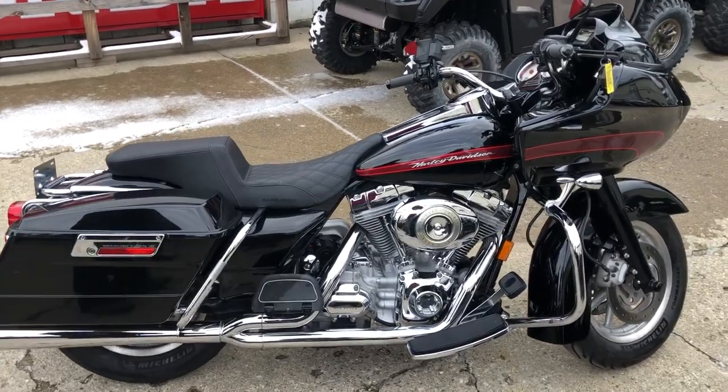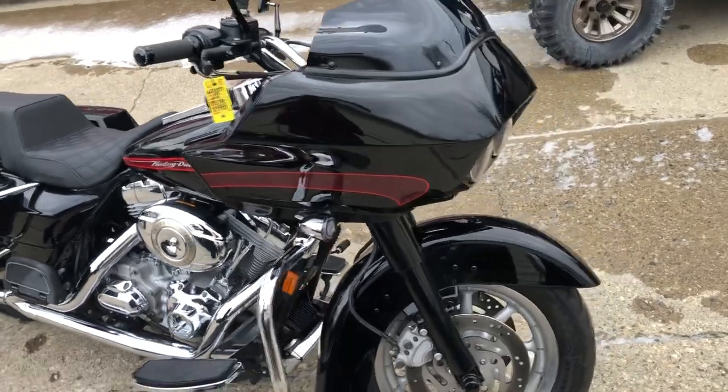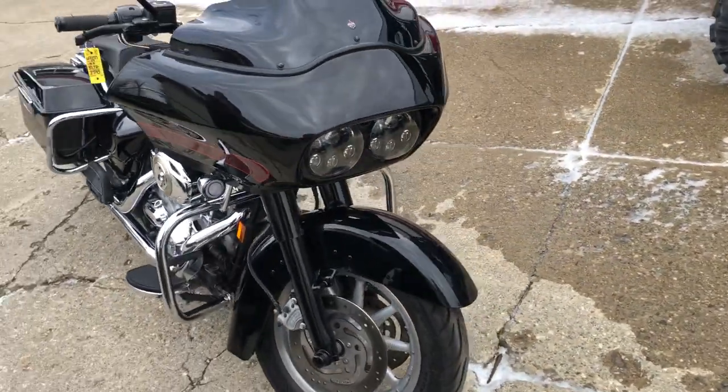Hey guys, ApprovalPowerSports.com here, doing some videos on some stuff that just rolled into the showroom. Got a 2007 Road Glide here with all the extras.